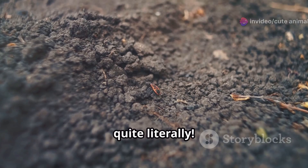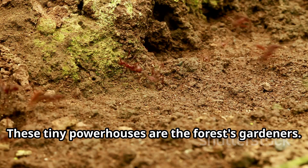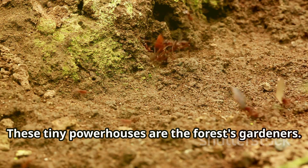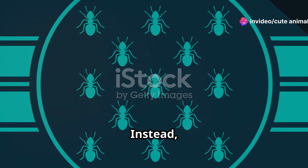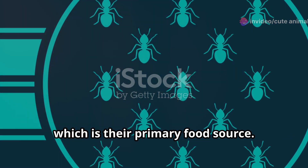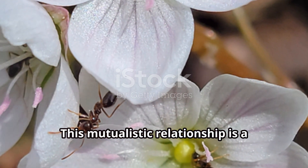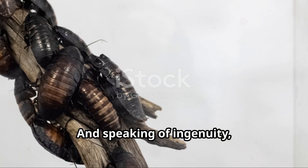Now let's dig a little deeper, quite literally. Meet the industrious leafcutter ants. These tiny powerhouses are the forest's gardeners. They cut leaves to carry back to their nests, but not to eat. Instead, they use the leaves to cultivate fungus, which is their primary food source. This mutualistic relationship is a fantastic example of nature's ingenuity.